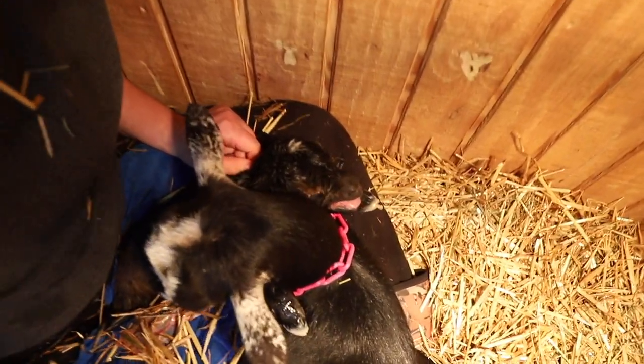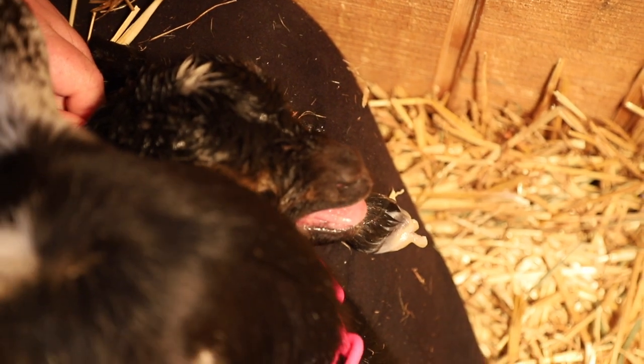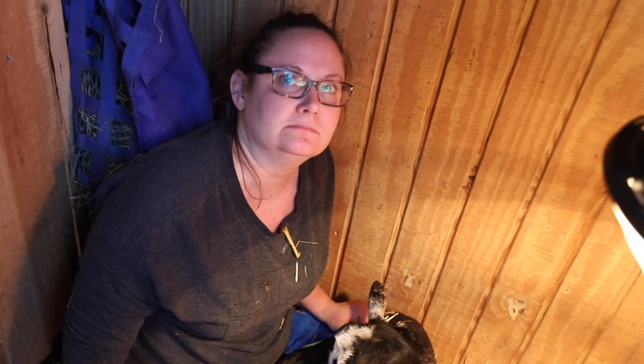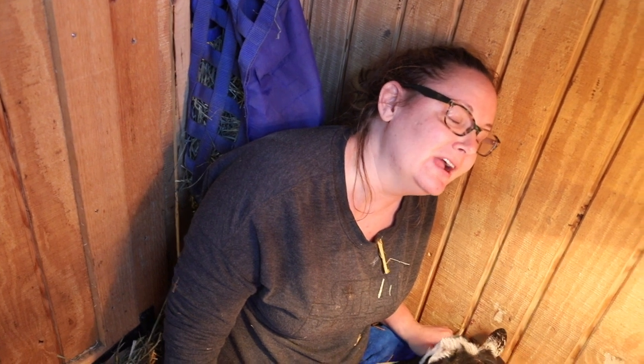This is why I obsessively watch my goats when they're going to kid. Could you imagine if you weren't here for that one? This is why I haven't slept in a week. So you'll sleep tonight — maybe, if he's up and nursing and bouncing around, I'll sleep tonight.